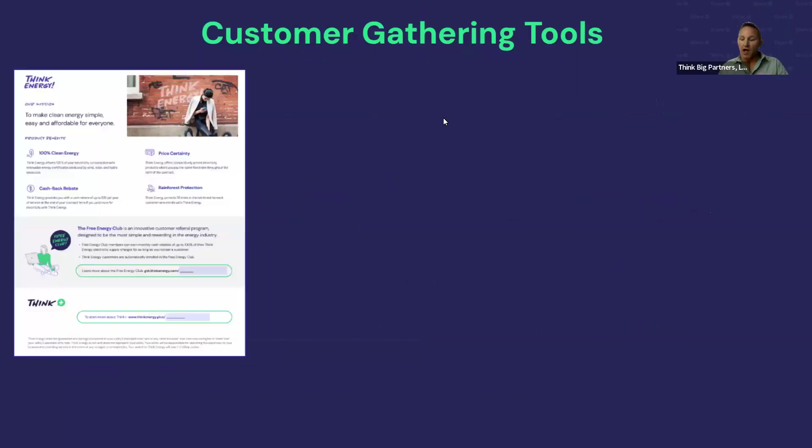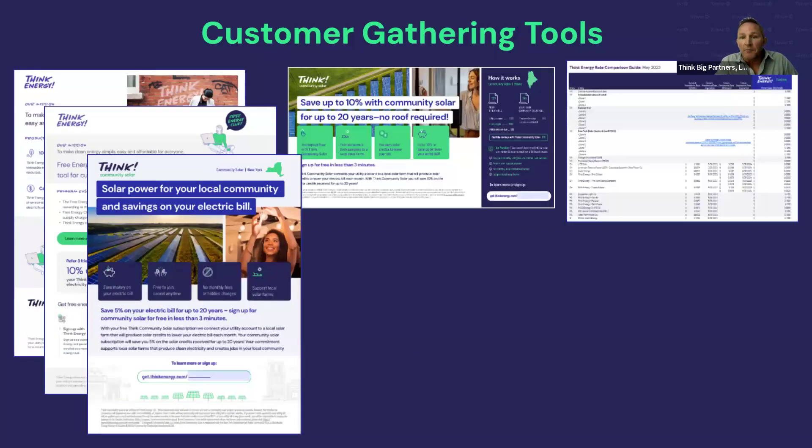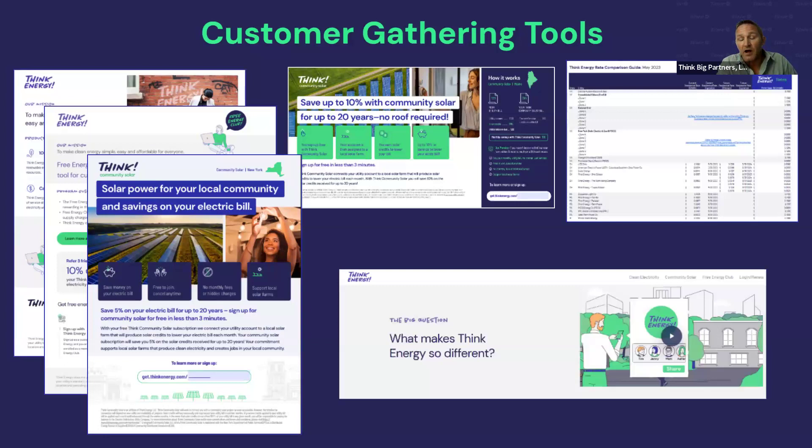We have a lot of tools to help gather customers — all located in your back office. We've got free energy flyers, videos, the rate comparison guide, and all kinds of tools to go out there and gather customers and validate your business.